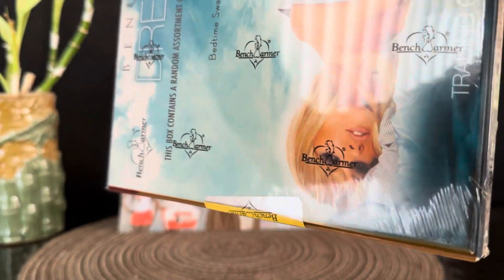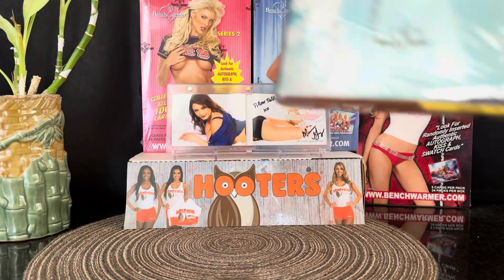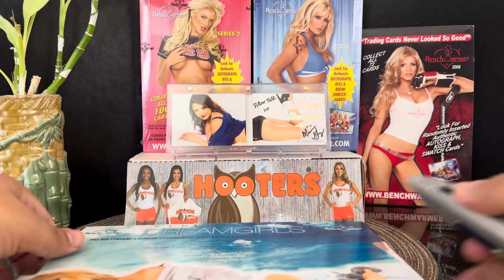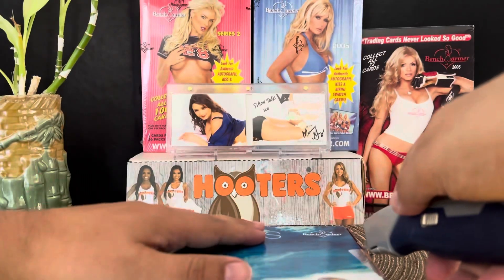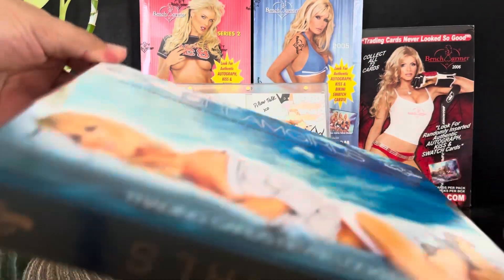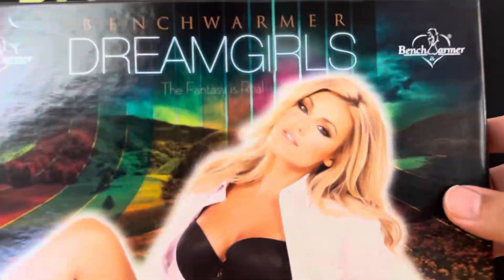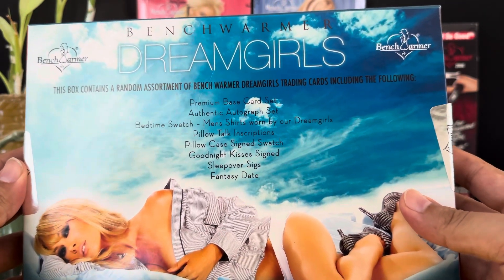It's been a while since I opened a hobby box — a Benchwarmer — I don't even remember how long. It's got seals right there, so I gotta open that. Wish me luck, it feels very, very light.